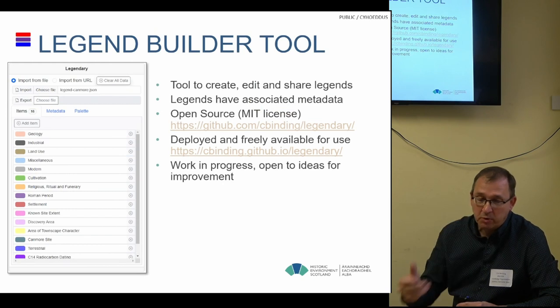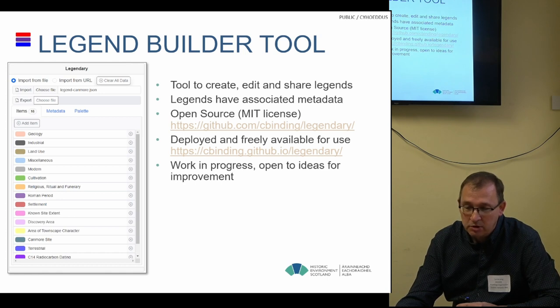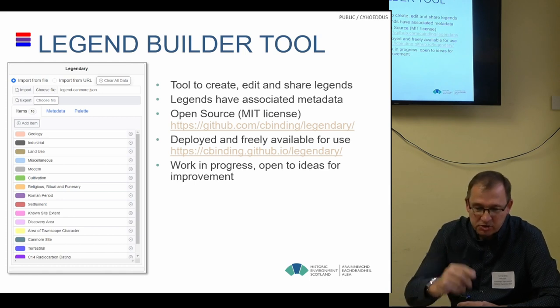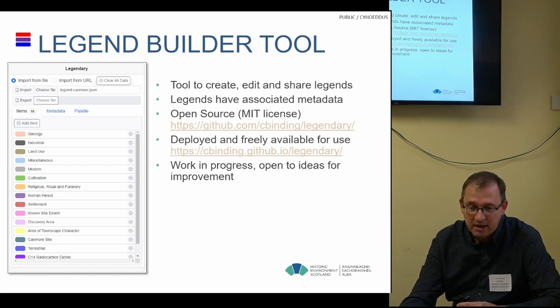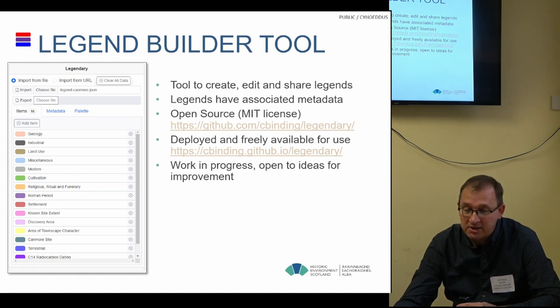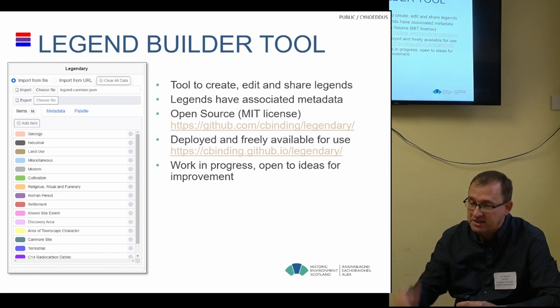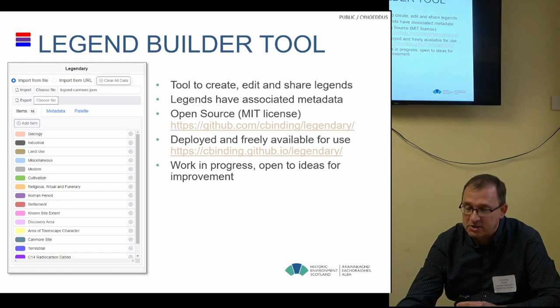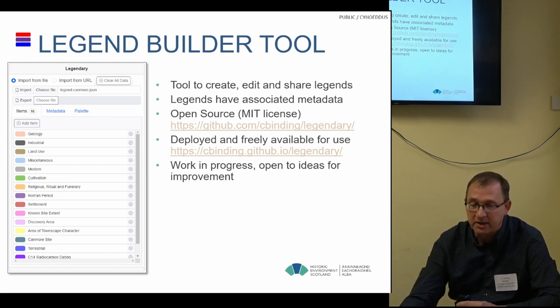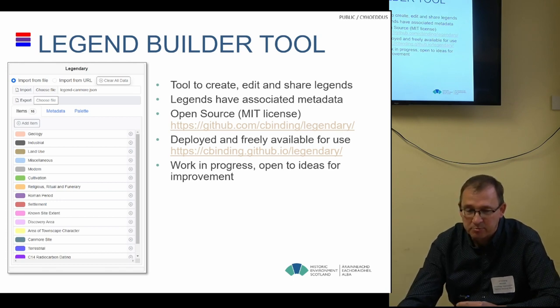One of the first things we did was build our own legends to test different colour combinations. We built a small tool to edit and share legends, try out different colour combinations, and then use a browser to emulate the different colour conditions. This tool is open source, available on GitHub, and already deployed as a GitHub Pages site — you can just plug in your own colours and use it. It's a bit of a work in progress, only just created for us to generate these lists.